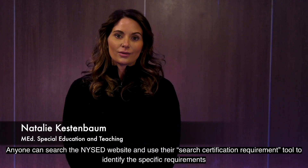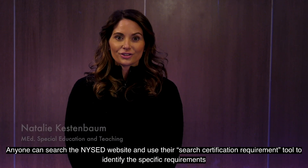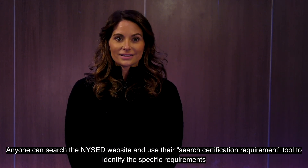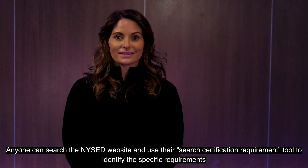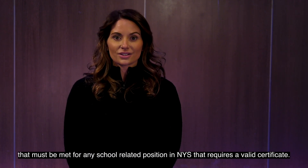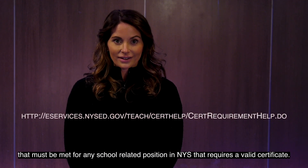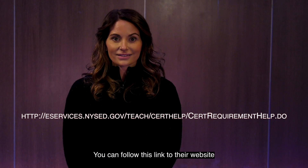Anyone can search the NYSED website and use their search certification requirement tool to identify the specific requirements that must be met for any school-related position in New York State that requires a valid certificate. You can follow this link to access the webpage.